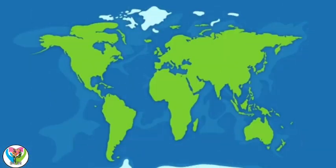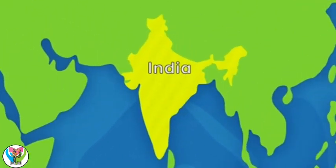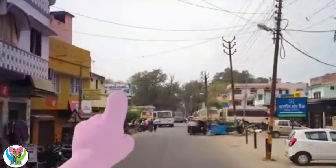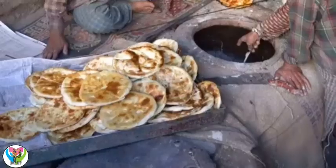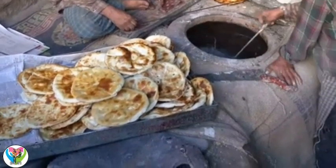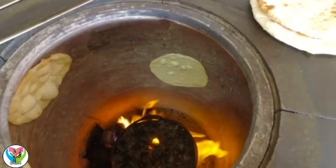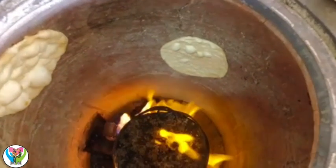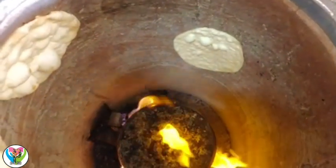First stop — India! To find some naan bread. These are naans. They're a type of flatbread from India that are cooked in a round oven called a tandoor. Wow, they're going bubbly!